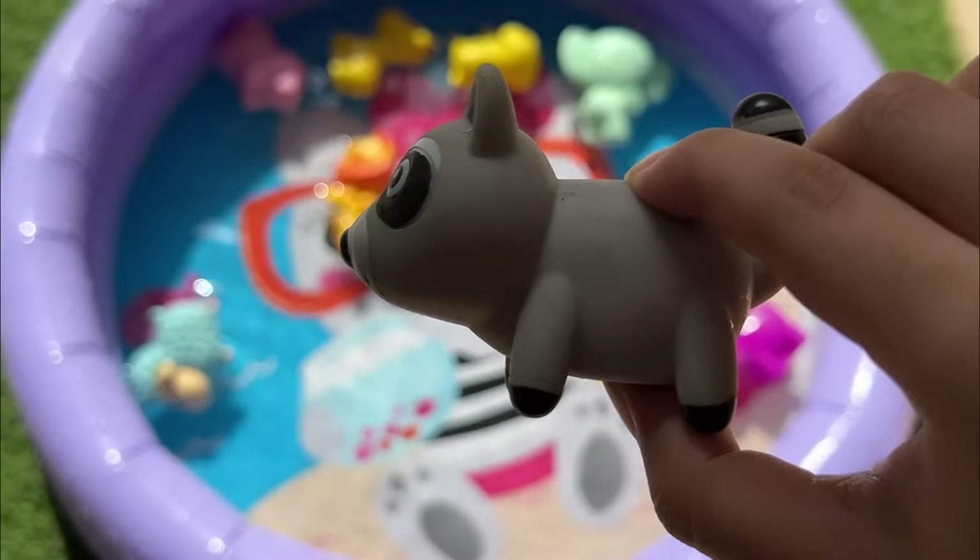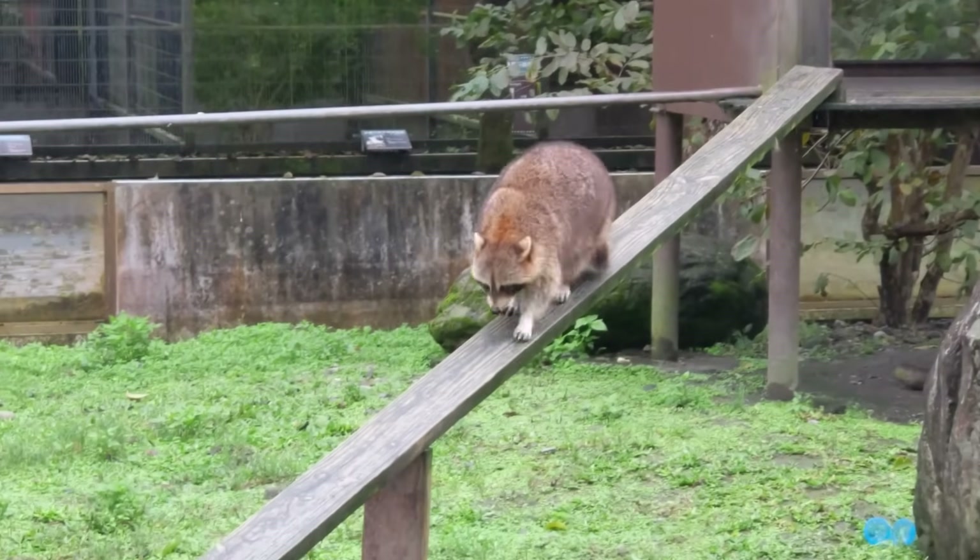Raccoons are very intelligent and have dexterous hands that can open latches and unscrew jars.